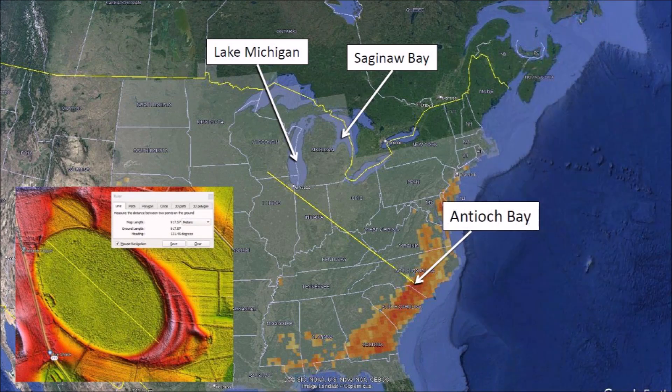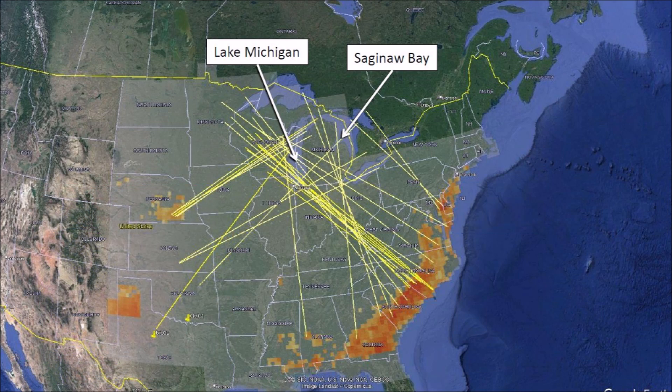The major axis of Antioch Bay has a heading of 131.4 degrees. Extending the major axis toward the Great Lakes forms a line that passes west of Lake Michigan. The major axes of the impact basins seem to converge at multiple points, which is an indication that several pieces of a disintegrating comet could have impacted the Laurentide Ice Sheet.